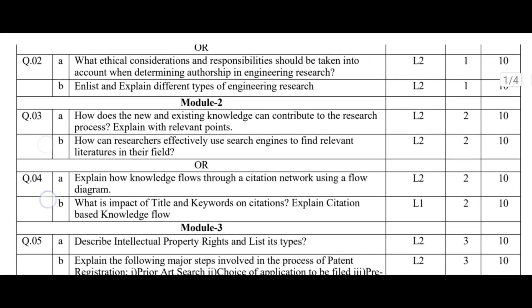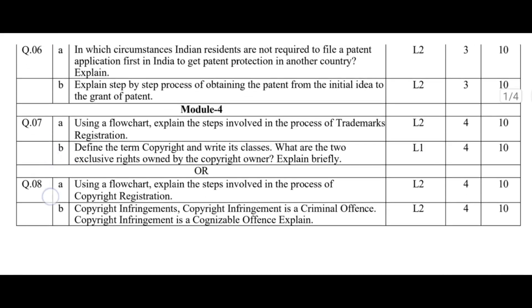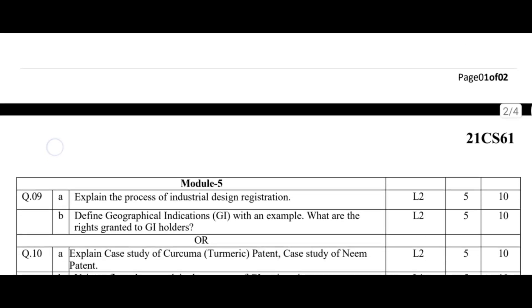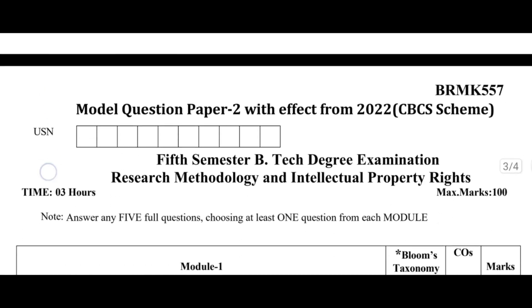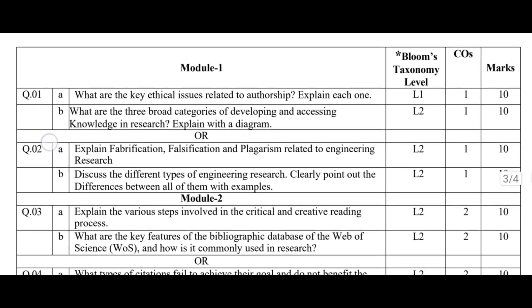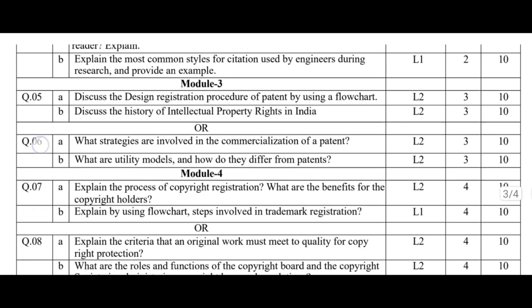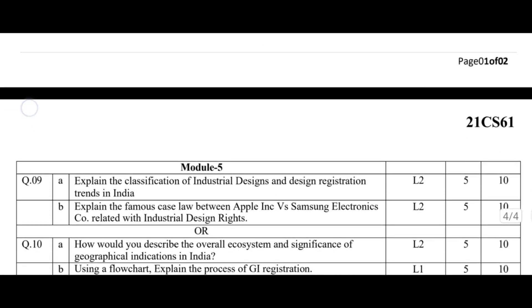Step 3: exam hall strategy. This decides your marks. Most students lose marks inside the exam hall, not while studying. Start the exam by attempting your strongest 3 modules first, whichever they are. If Module 1 and Module 5 are your strongest, start there. Write them neatly, clearly, and confidently. Then attempt the remaining 2 normally. This strategy alone can significantly improve your score.